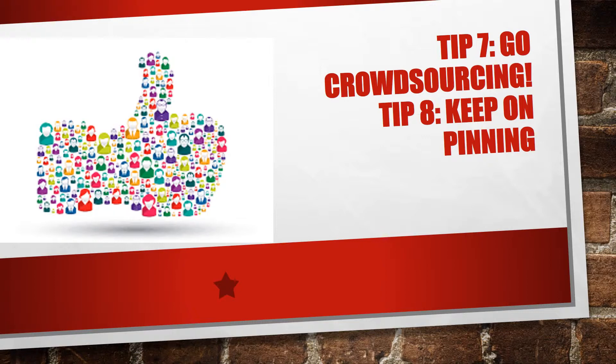Number eight: keep on pinning. Once you've got your boards up and running, make sure you keep posting relevant pins. Don't post pins too frequently — your Pinterest followers might see this as spam and stop following you. Keep the quality good.